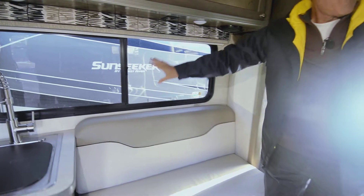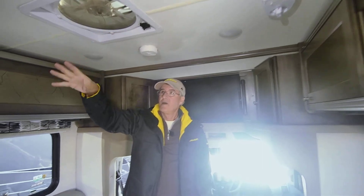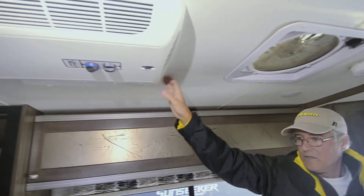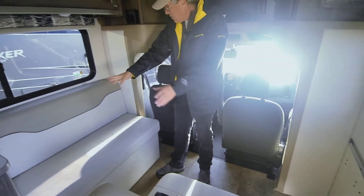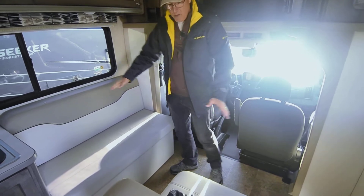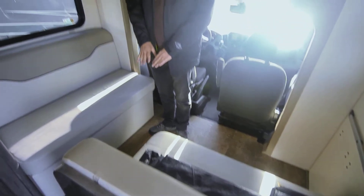The storage goes in quite deep on both sides. You do have big windows that are 50/50 open with screens on both sides for a lot of cross ventilation. There's a high capacity fan above as well, and of course an air conditioner for cooling things down. You've got your dinette sitting area here.